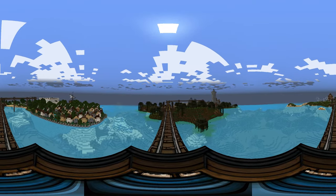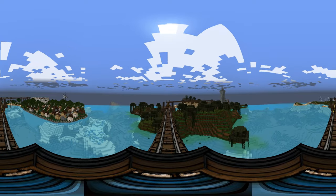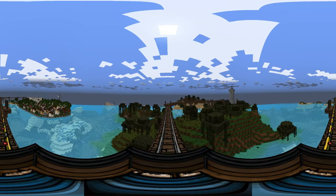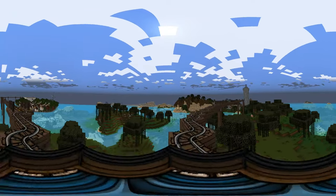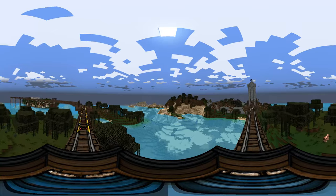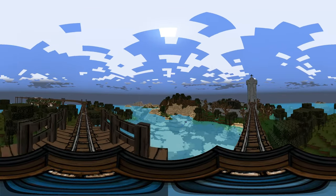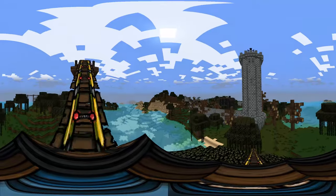We are approaching the swampy part of my world, and this was the perfect place to build what's called the folly, which is this tall tower that you see in the distance to the right. That is also near Cruella de Vil's house. We're not going to go in the house — we're just going to check this out. Look at all the dead trees; this is one of my favorite builds in the world.